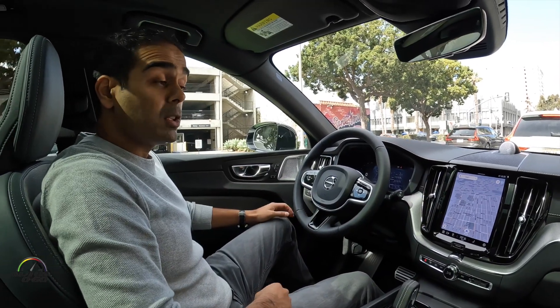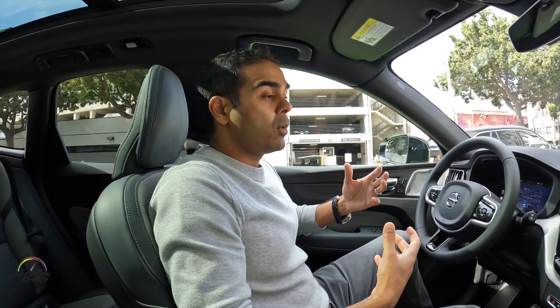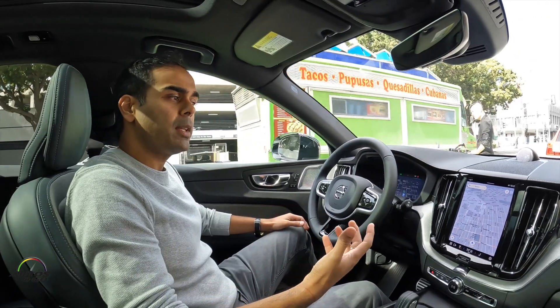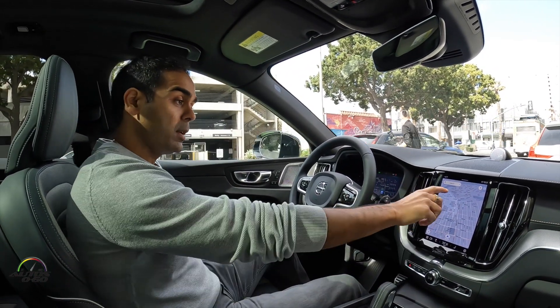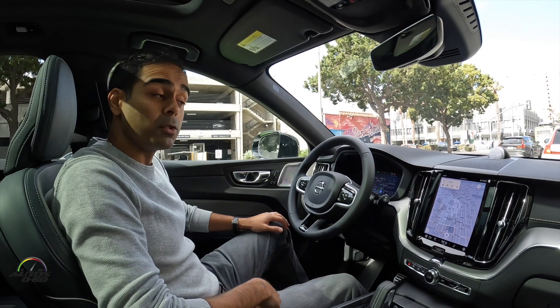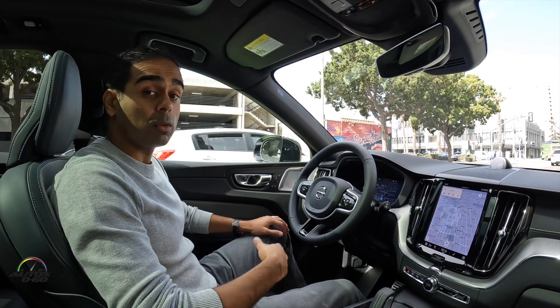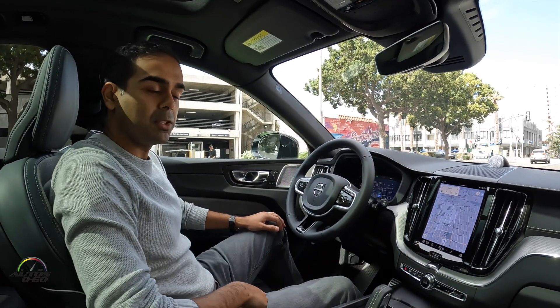If you've logged in with your Google account in the car, it'll know your home address, your work, your favorites, and the latest things you're searching on Google Maps will actually show up right in the search area too. At that point, you could just say, Hey Google, take me home, or Hey Google, take me to work. As easy as that.